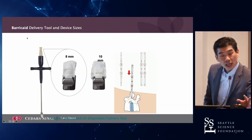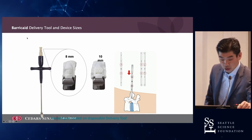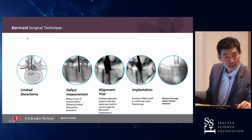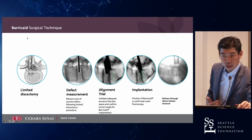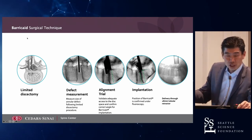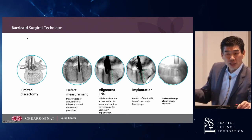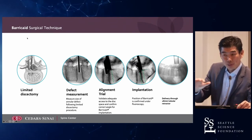It's indicated for large annular tears — the tear has to be 6 millimeters or greater. It comes in two sizes. The technique: you do a bumpectomy, and if you have a large annular tear, you deploy this device. Instead of closing the annulus as the mechanism of action, you anchor it into the end plate and use the flap as a barricade.